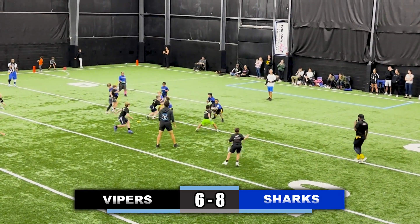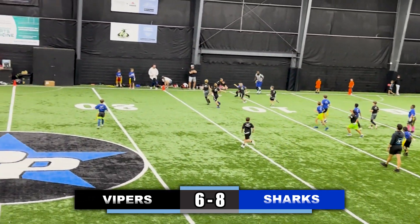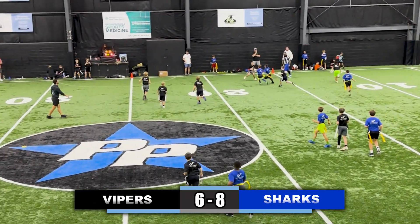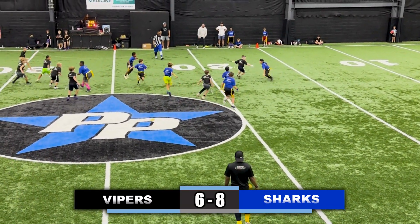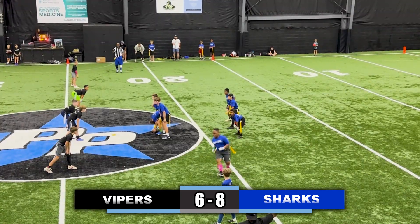Quarterback takes a snap, pump fakes a little bit, now towards the right side of the field looking to get that first down — and I believe he got it. Yes, he did get the first down. Quarterback now running to the right side of the field again and his flag is pulled. Takes a snap, looking down the field to the right side, rolling right, cuts back left up the middle, and his flag is pulled.